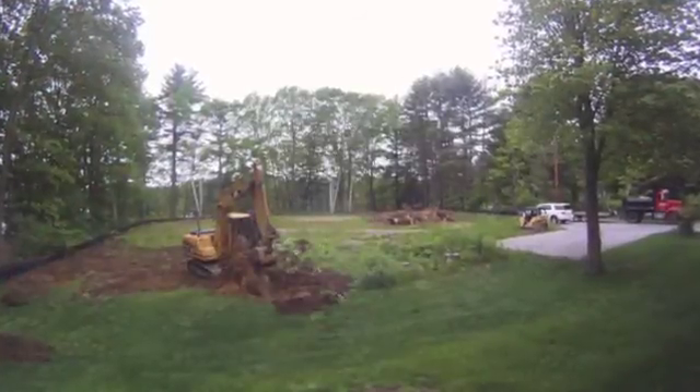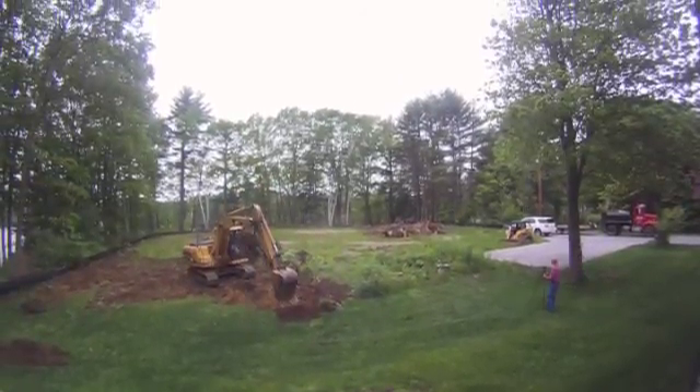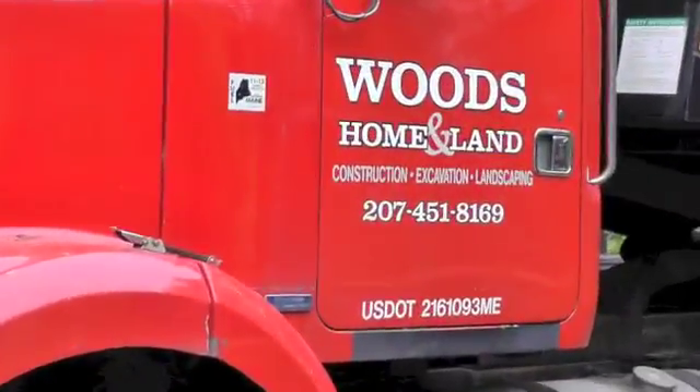Welcome to Edgewater House, a home being built to the Passive House and LEED Platinum Building Standards in Maine. We begin the Big Dig with Sean Woods of Woods Home and Land doing the site preparation and excavation.